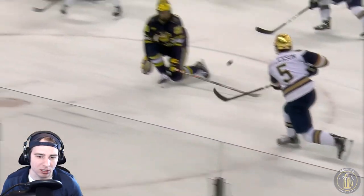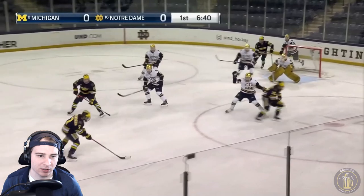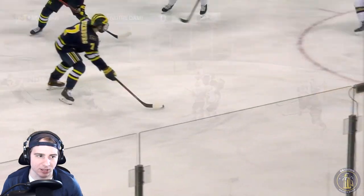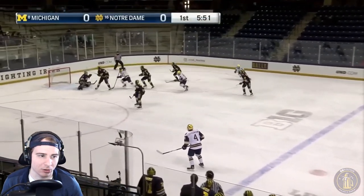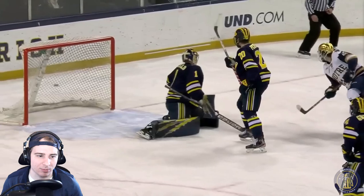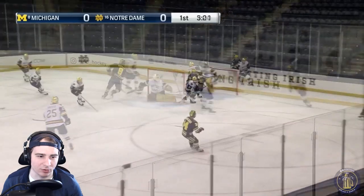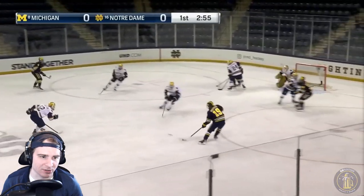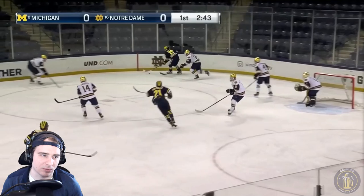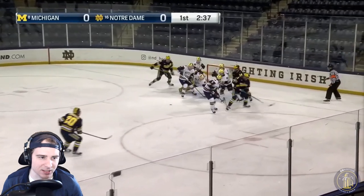Then right at the end there, you have a good shot deflection from Pearson. Turnover in the zone — Borlo able to get a good shot on St. Cyr, not able to get that past him. Portillo almost gets this one snuck by — that's a tipped puck, just goes wide, so fortunate there. Getting towards the end of the first period — really good stick movement, just not able to put that one in; I believe that was Beecher.